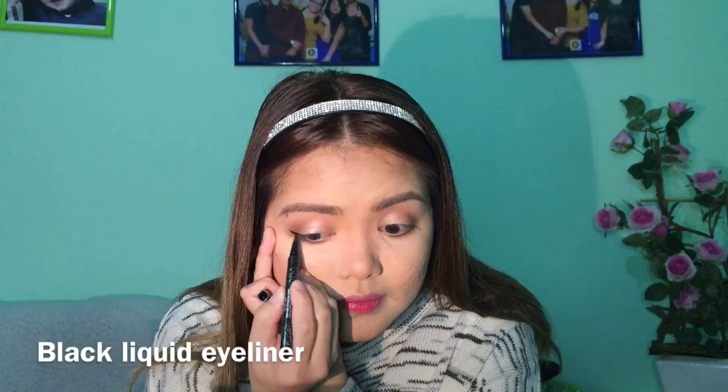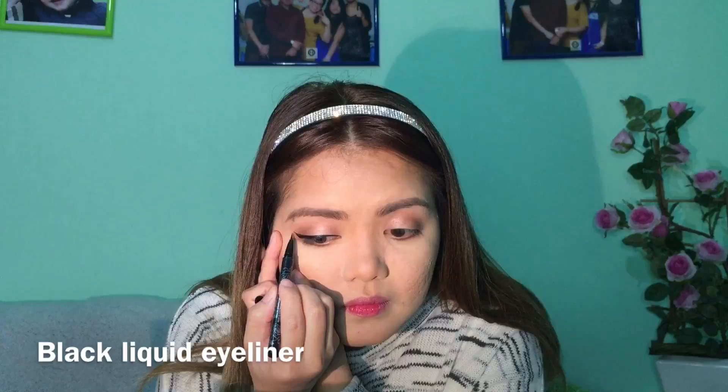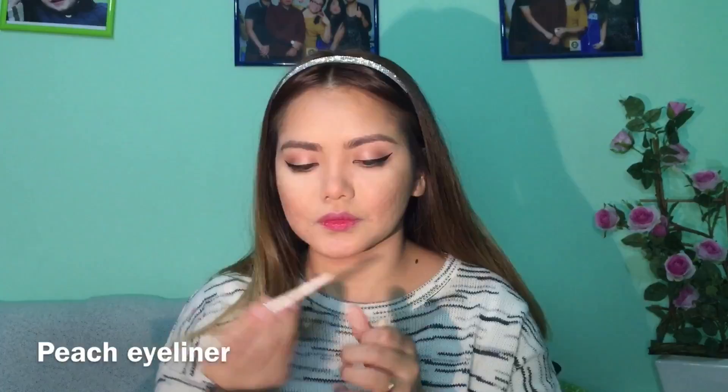Next is eyeliner from Kat Von D — just line your upper lashes and create a bit of a cat eye. And now we're going to put eyeliner on my waterline; this one is from Essence, para magmukhang awake and fresh ang mga mata natin. Next let's tight line the eyes.